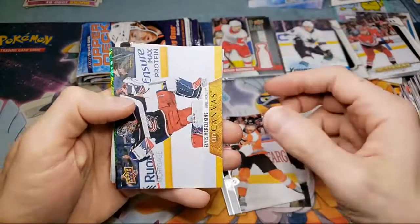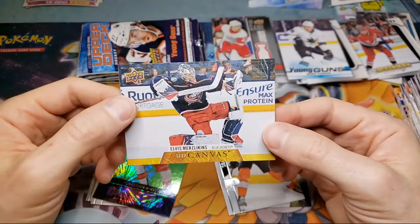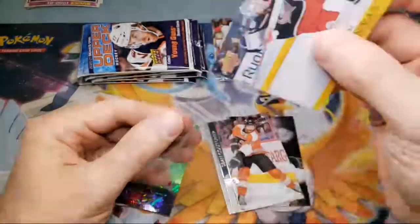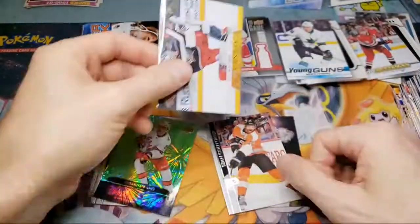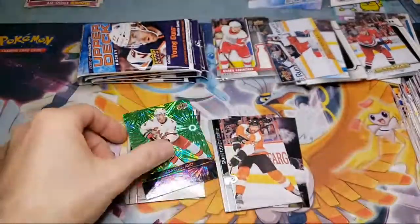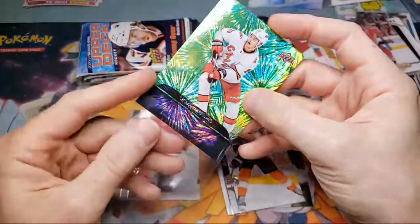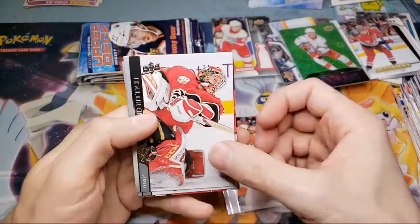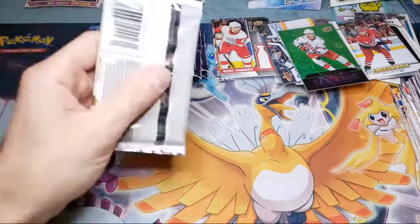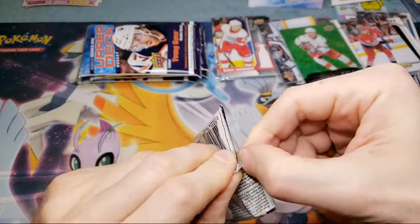Six packs in here. These packs are really tough to open. We should get one or two Young Guns per box since they're one in four packs. We're looking for the Lafreniere $200 card. We got a canvas of Elvis Merzlikins — don't know how to pronounce all these names. And we got a Sebastian Howe — very nice green Dazzlers card. A couple of hit cards in there. Pretty much looking for the inserts and Young Guns on these ones.